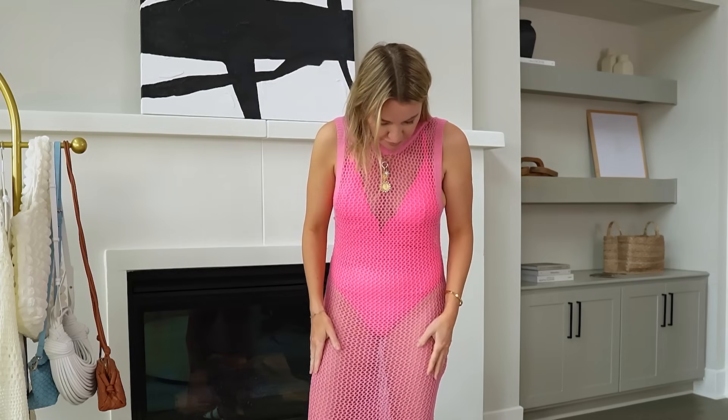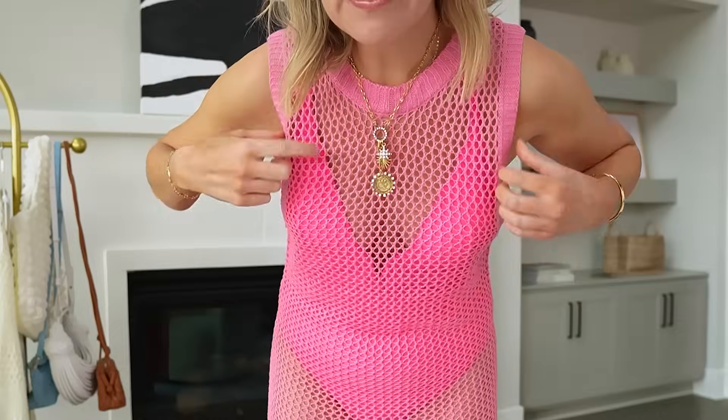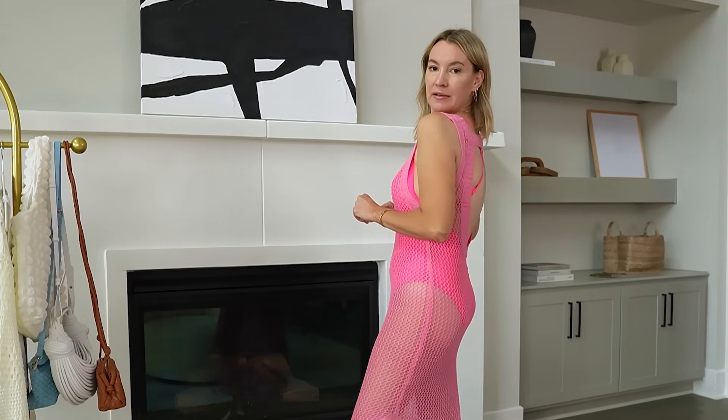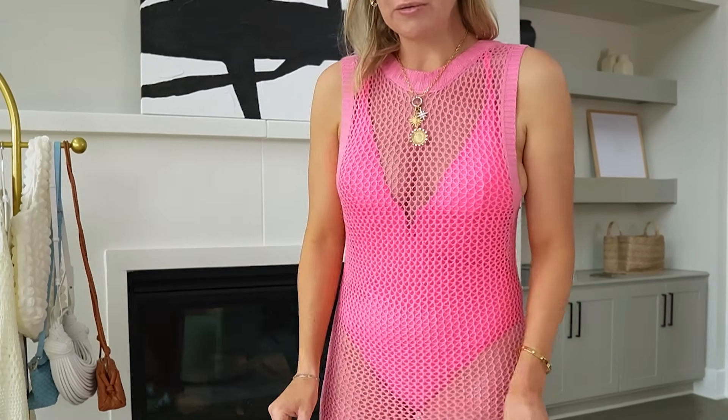Next up, I have a swimsuit under this and this is just a coverup. It's around $33 and comes in a lot of different colors — kind of a one-size situation. It's higher up here, and the back is kind of open, which I think is pretty cute. It's like maxi dress length. It does come in white too, which I like. My swimsuit underneath is the Cup She brand — it fits true to size, has a racer back, pretty good butt coverage, and a little V top.